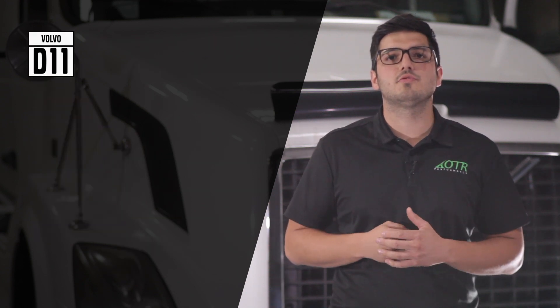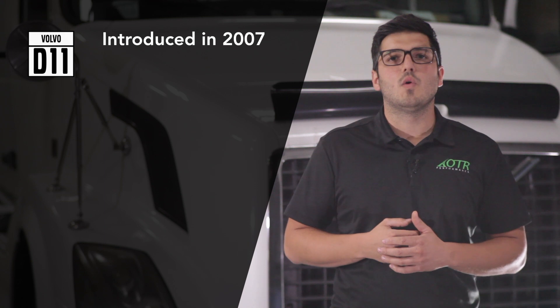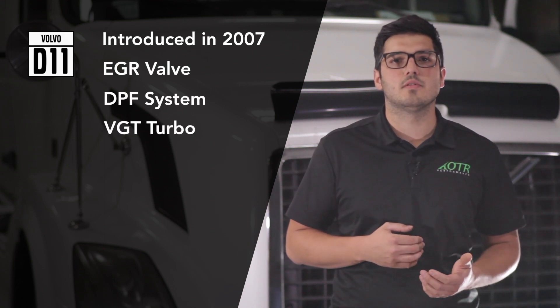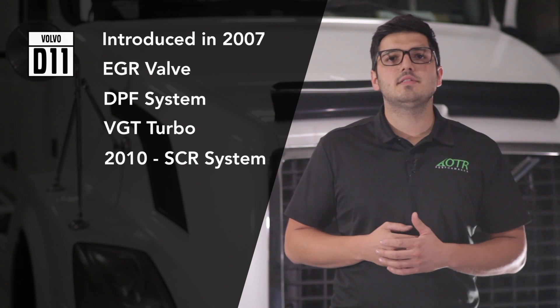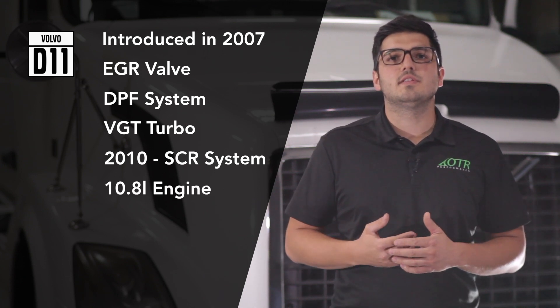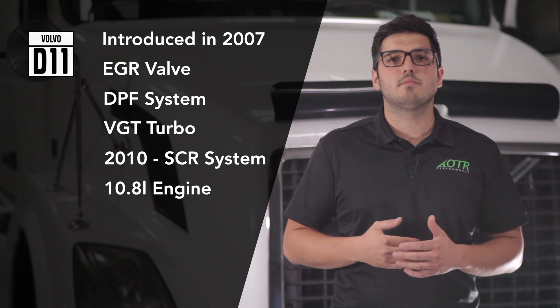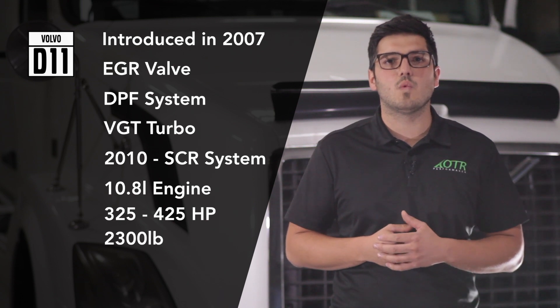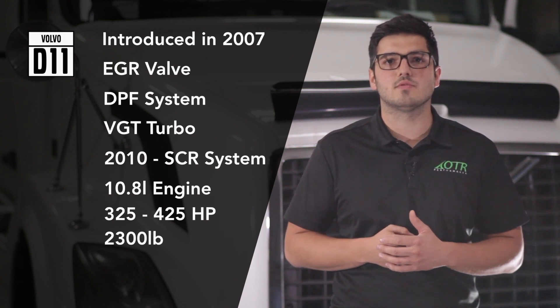The D11 engine was introduced in 2007 with an EGR valve, a DPF system, and a VGT turbo. In 2010, the SCR system was added to lower emissions. The displacement is 10.8 liters, producing between 325 and 425 horsepower depending on the configuration, and it weighs 2,300 pounds.